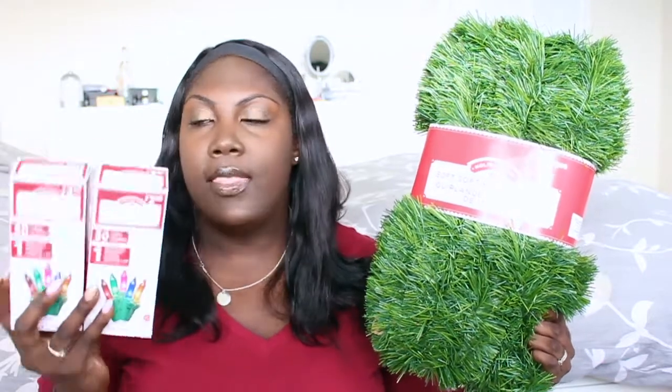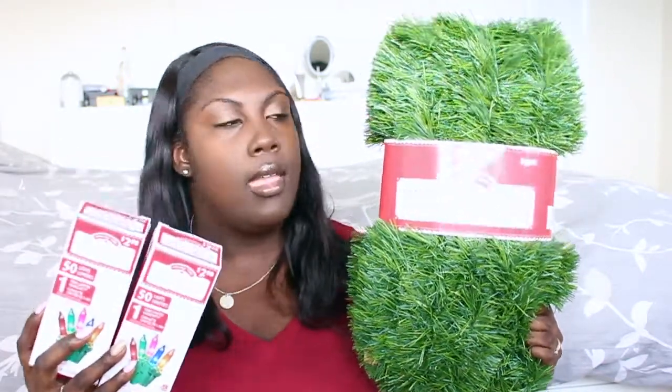First things first, I bought these two multicolor mini lights from Walmart — about 50 lights each, so I got two of them. I'm going to use them with the 50-foot soft pine garland I also bought. I didn't want the prickly kind; I just wanted something nice and soft to go up the stairs and then string these lights on it so it looks a little more exciting.